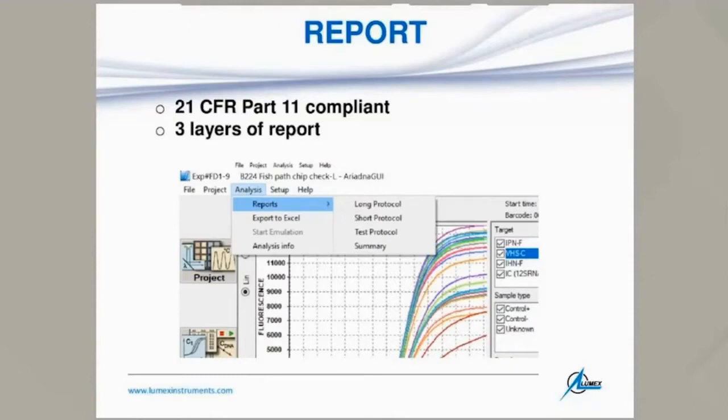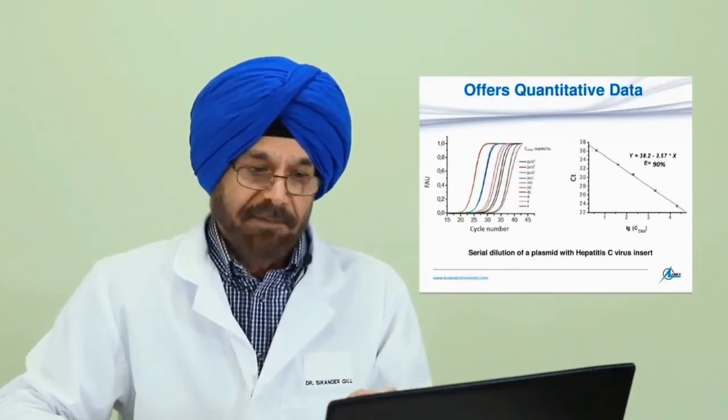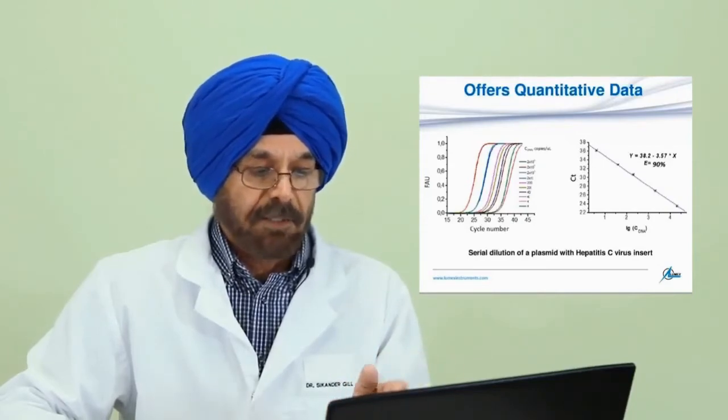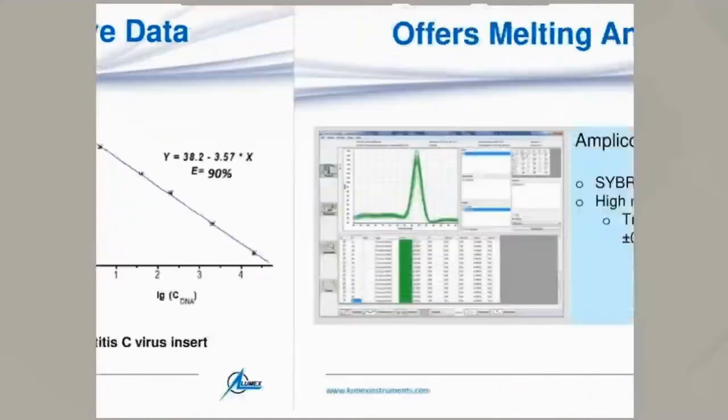The report is 21 CFR Part 11 compliant. This system also offers quantitative data. For this purpose, one prepares a standard curve from different dilutions of the target — for example, a plasmid inserted with hepatitis C virus using serial dilutions — and the standard curve is reported from there, enabling quantitative analysis.